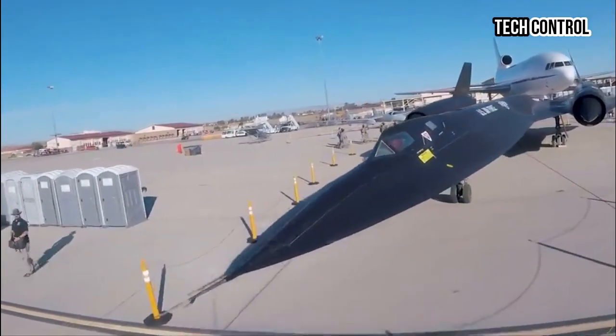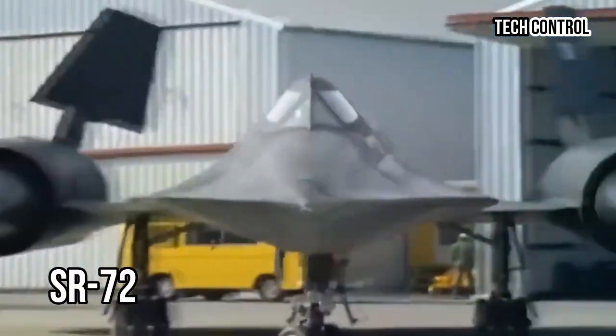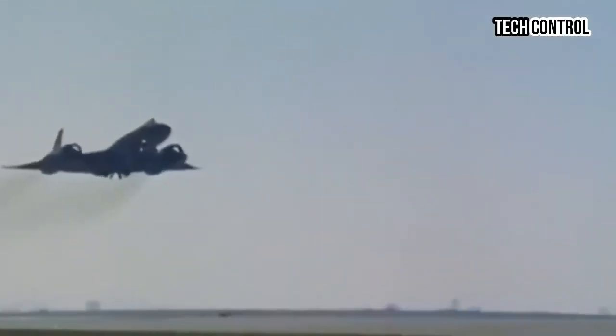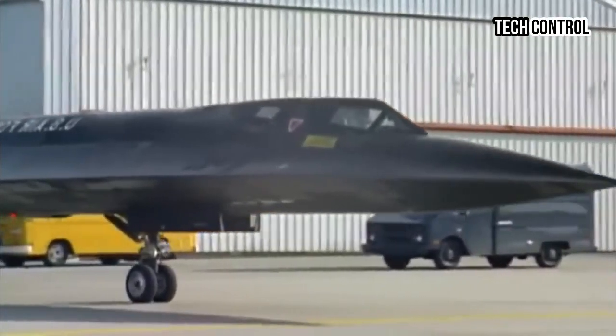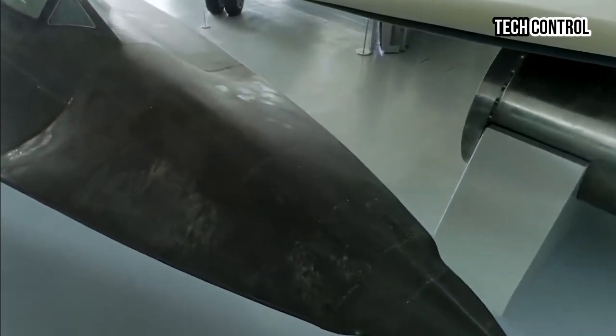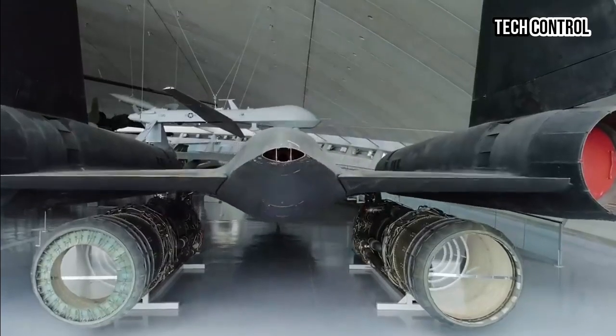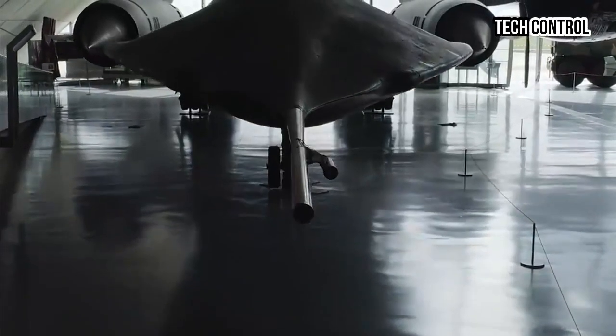Lockheed Martin's Skunk Works division, which was instrumental in the development of the original SR-71, has led the project, intending to maintain a competitive edge in an increasingly complex global security landscape. The SR-72's design features a sleek fuselage and innovative aerodynamic features, allowing it to operate at extremely high altitudes where it can evade potential threats.